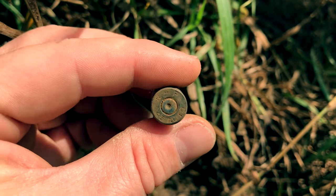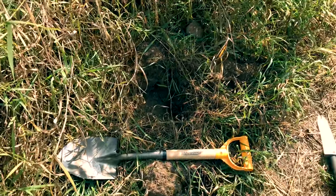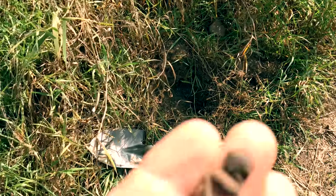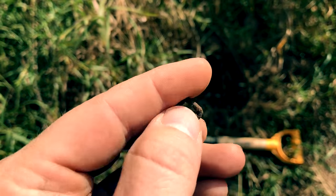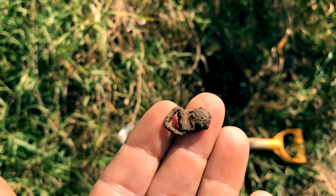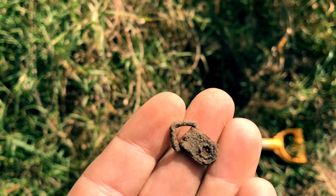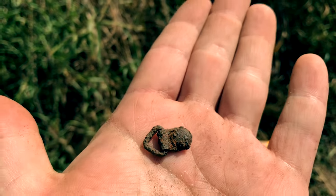It's promising though — lots of stuff down here. This little spot is really giving me some great stuff. Just found this little guy — not sure what that was, maybe a piece off clothing or something. Looks pretty old.